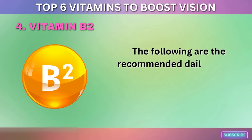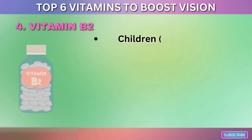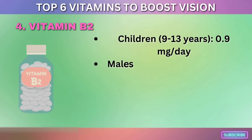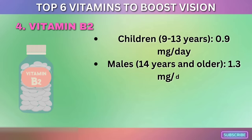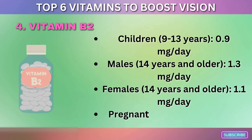The recommended daily intakes of vitamin B2 for different age groups are as follows: children aged 9–13 years, 0.9 mg per day; males aged 14 and older, 1.3 mg per day; females aged 14 and older, 1.1 mg per day; and pregnant females, 1.4 mg per day.